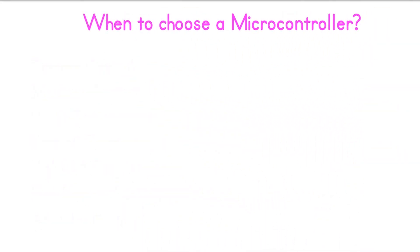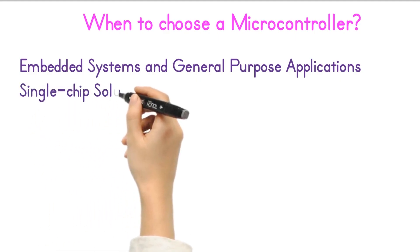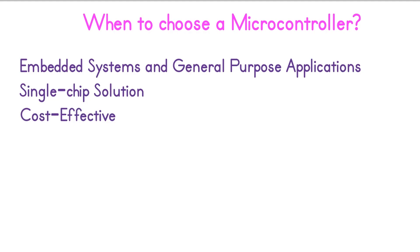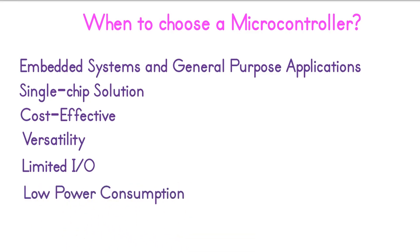When to choose a microcontroller. Microcontrollers are designed for embedded systems and are widely used in consumer electronics, automotive systems, home appliances, robotics, and IoT devices. Single-chip solution: microcontrollers integrate the processor, memory, and input-output peripherals onto a single chip, making them compact. Cost-effective: microcontrollers are often less expensive than PLCs, making them suitable for mass-market consumer products and small-scale applications. Versatility: microcontrollers are highly versatile and can be used for a wide range of applications, including signal processing, sensor interfacing, and control systems. Limited I-O: microcontrollers offer a limited number of input-output pins compared to PLCs. Low power consumption: microcontrollers are designed to consume minimal power, making them ideal for battery-operated and low-energy applications.